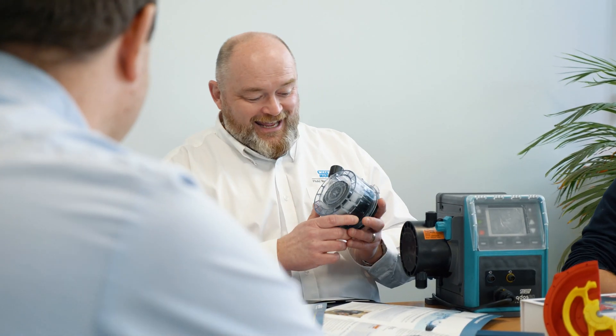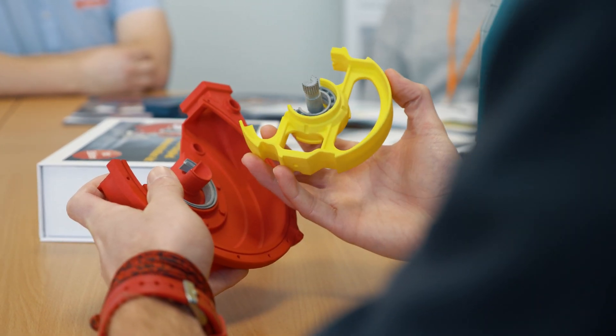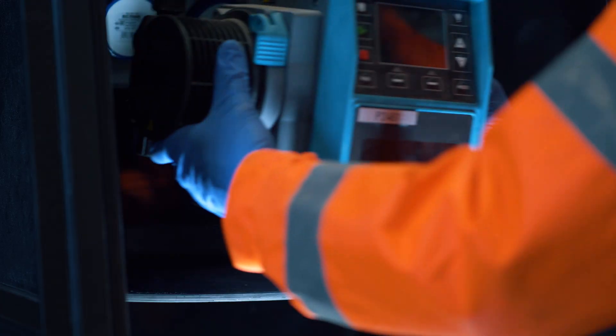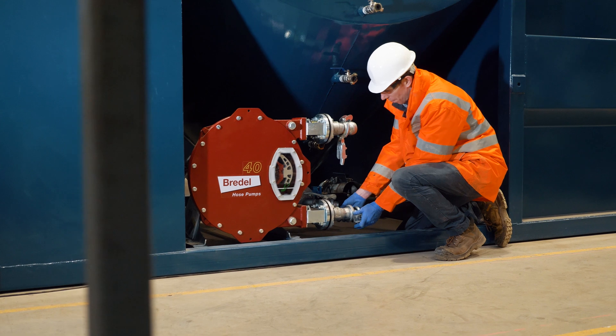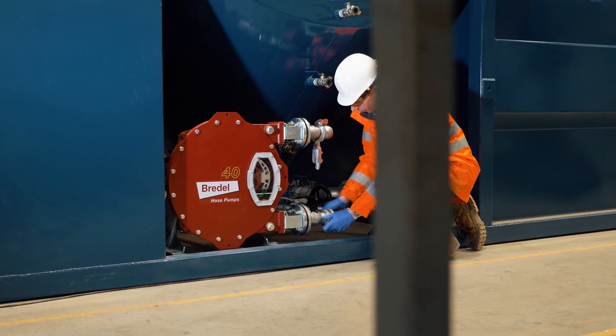We use a range of Watson Marlow pumps as we require a reliable solution to meet the harsh environmental conditions in the markets we operate in. We use the 500, 600 and QDOS series pumps for accurate and repeatable dosing of coagulants and flocculants in our water treatment process. For silt and sludge handling, we use the Bredel range of hose pumps as they offer a robust, low-maintenance solution to meet our clients' requirements.